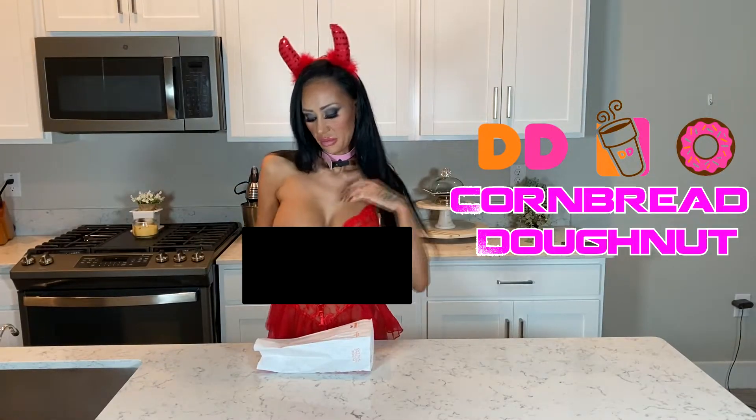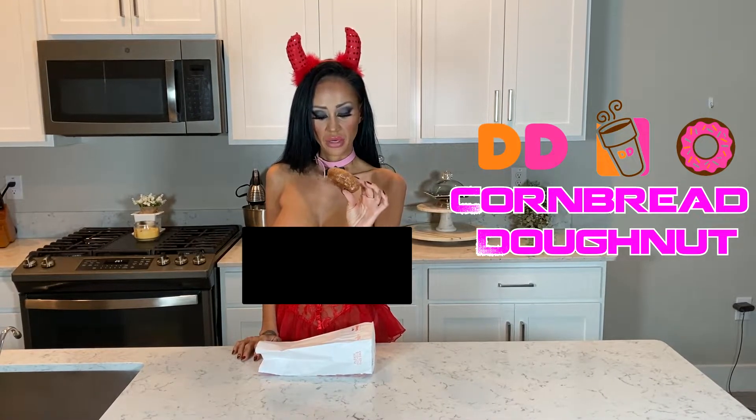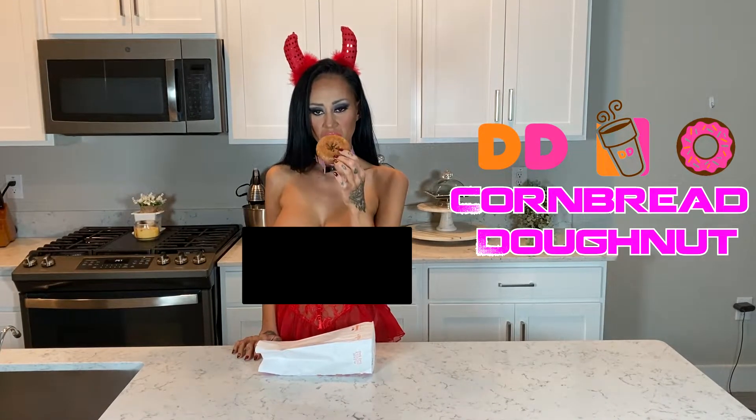I'm so excited to try this. It was the last one — she had to look for it — so I'm lucky I got it.